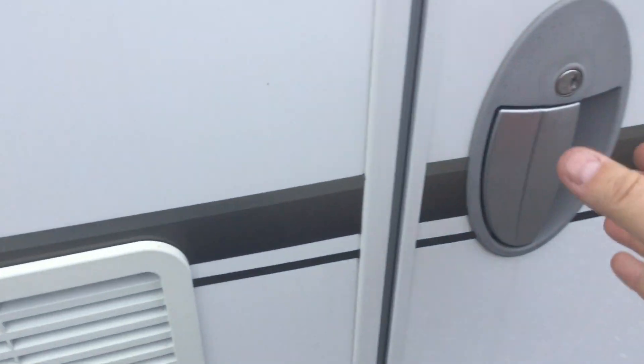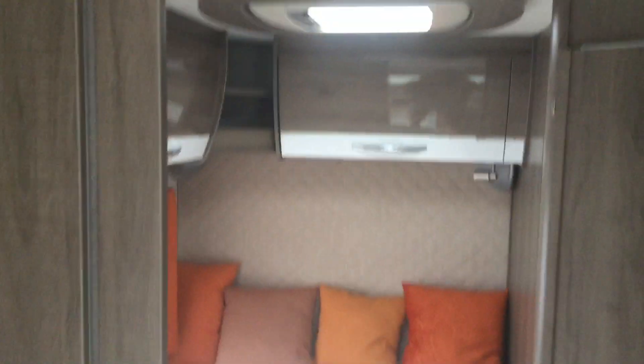Let me show you the inside. If we turn to the left, we have a fixed French bed — a good-sized bed with storage underneath. The frame lifts up to access from the inside or from the outside. There's a lot of locker space around the bed area as well.